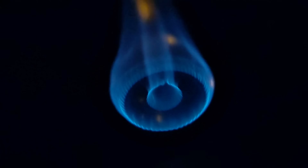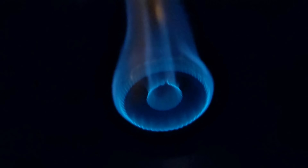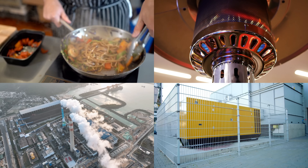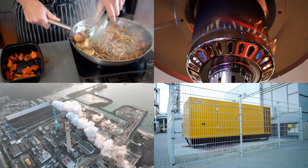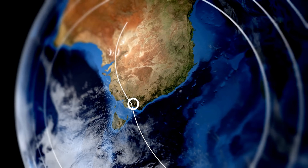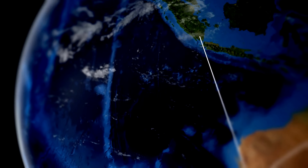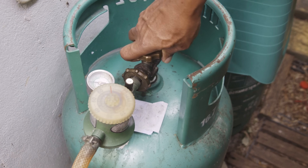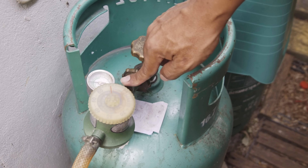In the end, LPG is more than just fuel. It connects natural resources to daily human needs — it cooks meals, warms homes, powers industries, and supports communities in crisis. Its story is one of transformation, turning invisible gases into liquid energy delivered reliably worldwide. Even as renewables rise, LPG remains a vital part of the energy mix, a testament to human ingenuity.